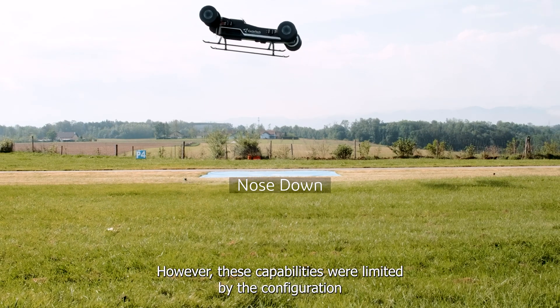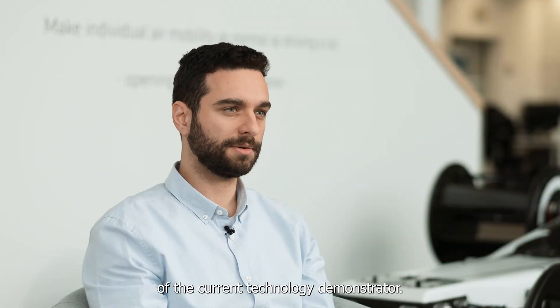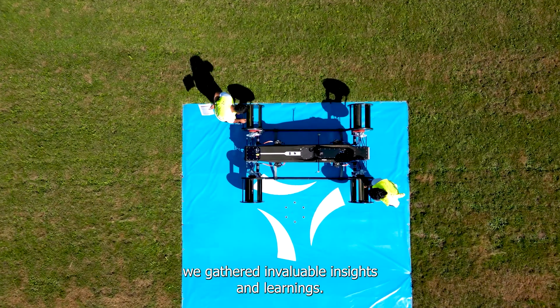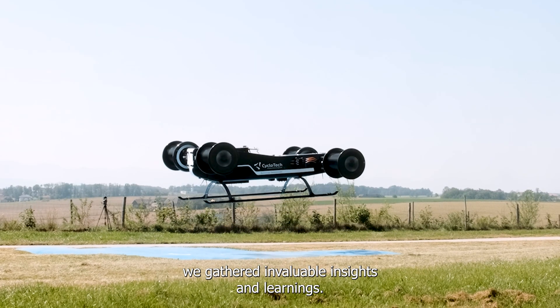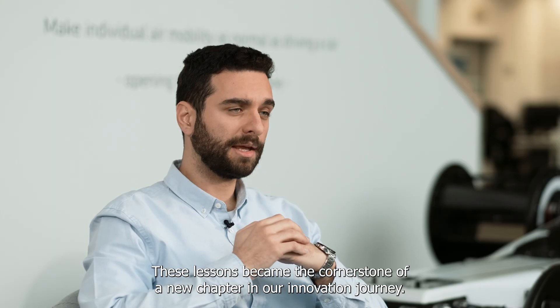However, these capabilities were limited by the configuration of the current technology demonstrator. During each flight we gathered invaluable insights and learnings, and these lessons became the cornerstone of a new chapter in our innovation journey.